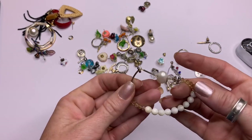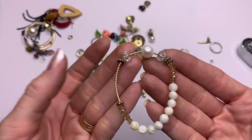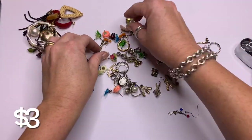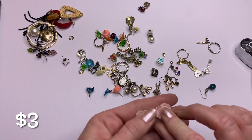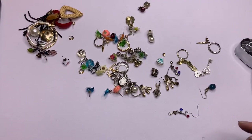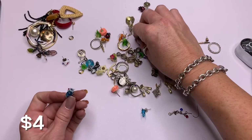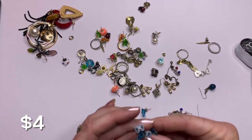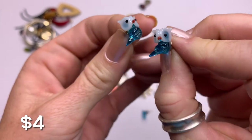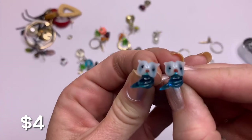That looks artisan made. Little quilted pink heart earrings — kind of has a vintage look but they feel resin. Oh my goodness — look at these little glass owl stud earrings! They're glass. How did they survive this bag? They're so cute.